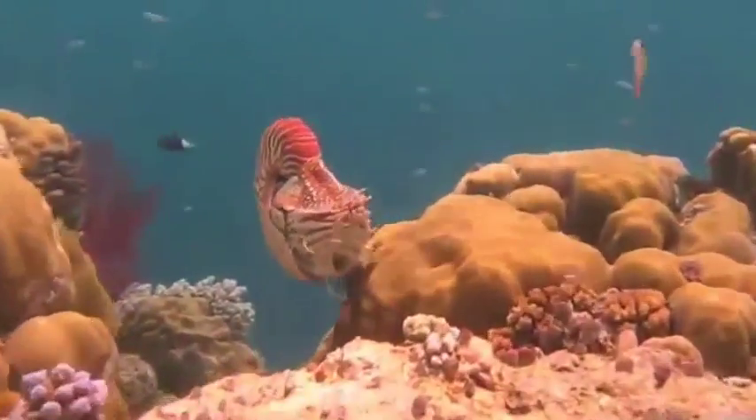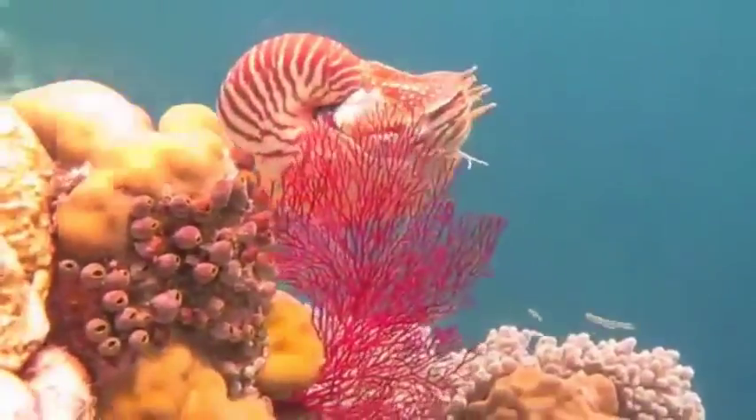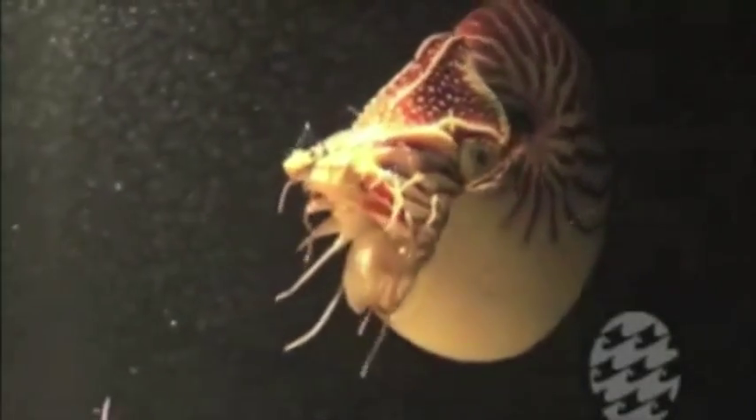At night, they migrate vertically in the water column up to 300 feet in depth to feed on crabs, shrimp, fish, and any dead animals they can scavenge. To feed, they capture food with their tentacles and pass it to their mouth, where beak-like pincers break the food apart. They also have a radula, which is a rasping structure within their mouths, with hundreds of tiny teeth to further break up the food.